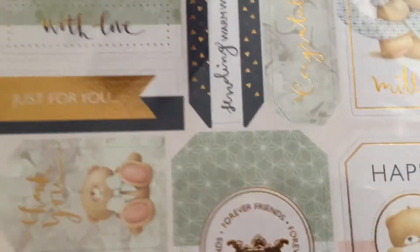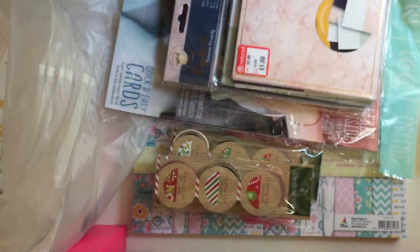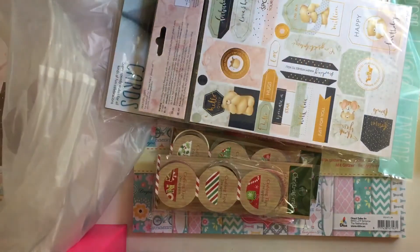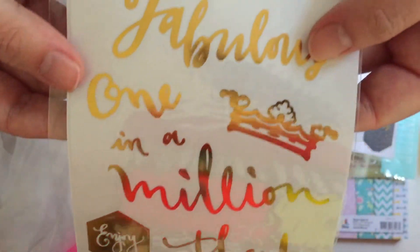The die cut sentiments are the same on each side but with different sentiments: 'Happy Birthday,' 'Just For You,' 'Hugs,' 'Love,' 'Hello Lovely.' Then I bought these copper sentiment stickers, and those were reduced to 50 pence — also a two pack.